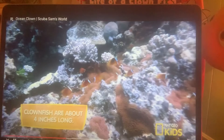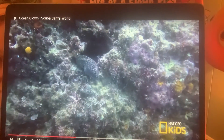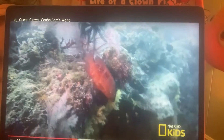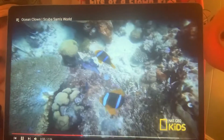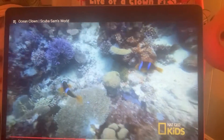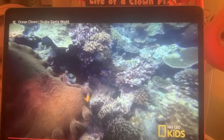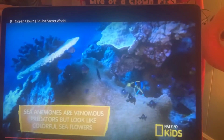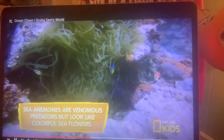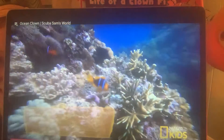Due to their small size, clownfish are easy prey for sharks, eels, and larger fish. Protection is key to their survival. Clownfish use sea anemones as their home and personal bodyguards. They are one of the only fish immune to the sea anemone's stinging tentacles, so it keeps predators at a distance.